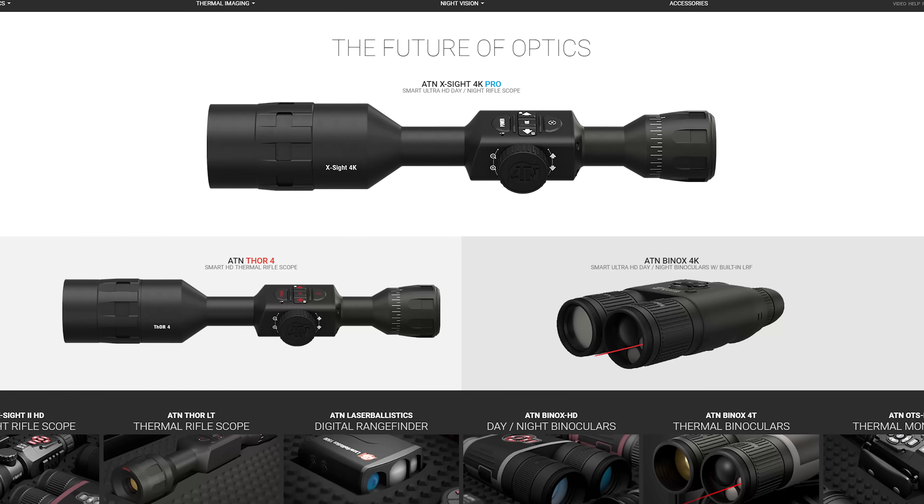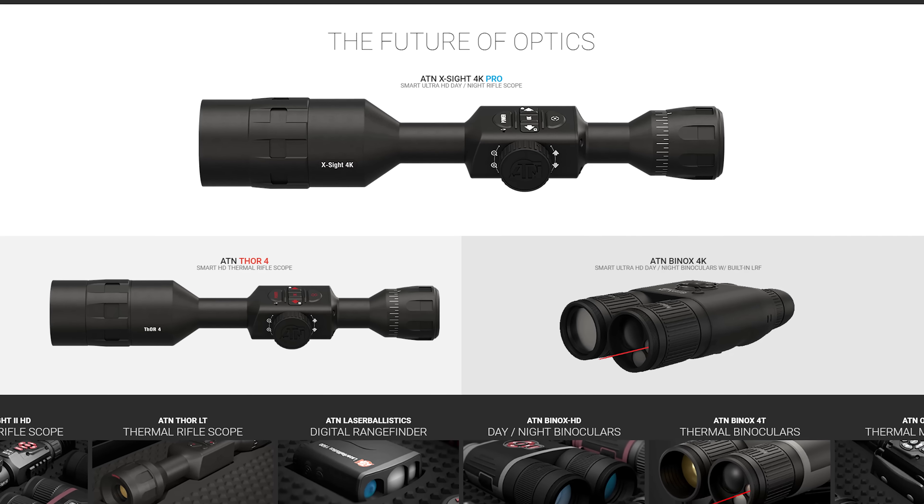ATN has been around about 20 years, since about '95. But it's only been recently that you guys have kind of exploded onto the scene with some of this crazy technology. Once we launched our Smart HD family of products, I think we generated a lot of buzz and notice in not just the electro-optics community, but also from the traditional glass manufacturers. I think they're taking notice. We're offering so many cool new features and capabilities into our product lines that they just can't offer.